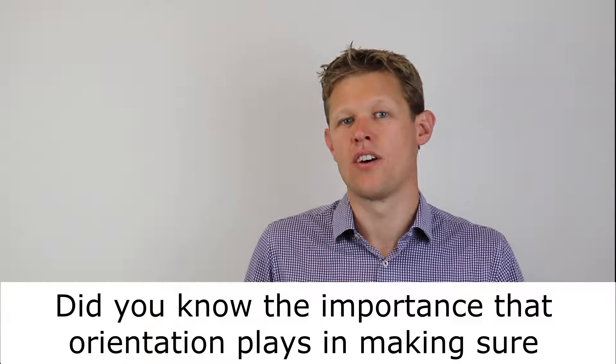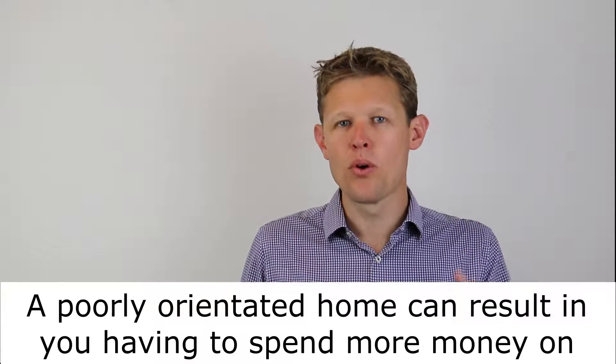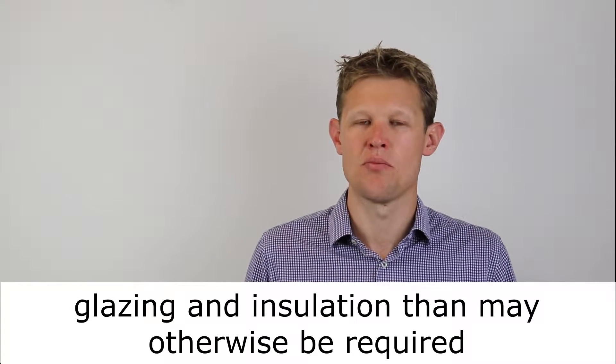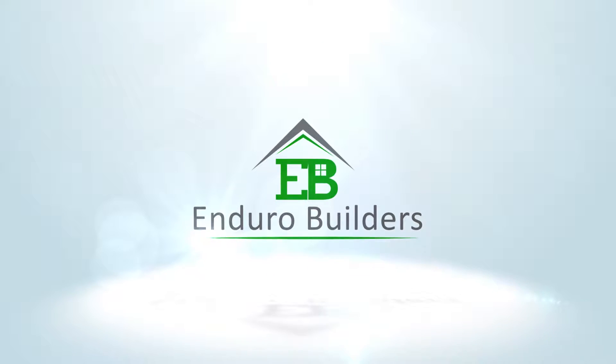Did you know the importance that orientation plays in making sure your new home is energy efficient? A poorly orientated home can result in you having to spend more money on glazing and insulation than may otherwise be required. Poor orientation often occurs with an off-the-shelf designed home where the ideal orientation is not marked on the brochure. This leads to you picking a design that may not be ideal for your block, leading to increased unforeseen costs in your build. It is one of the main reasons why designing a custom home can actually save you thousands.